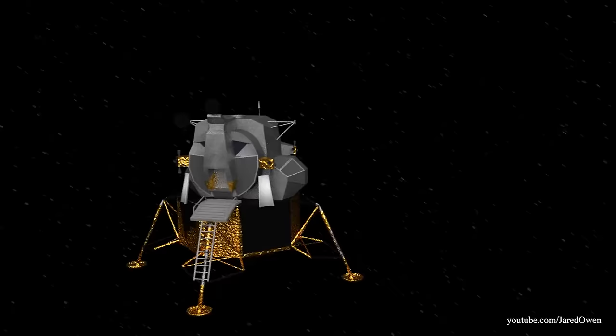We did what we came here to do, and now it's time to head home. Before takeoff, let's talk about the Lunar Module a little more.